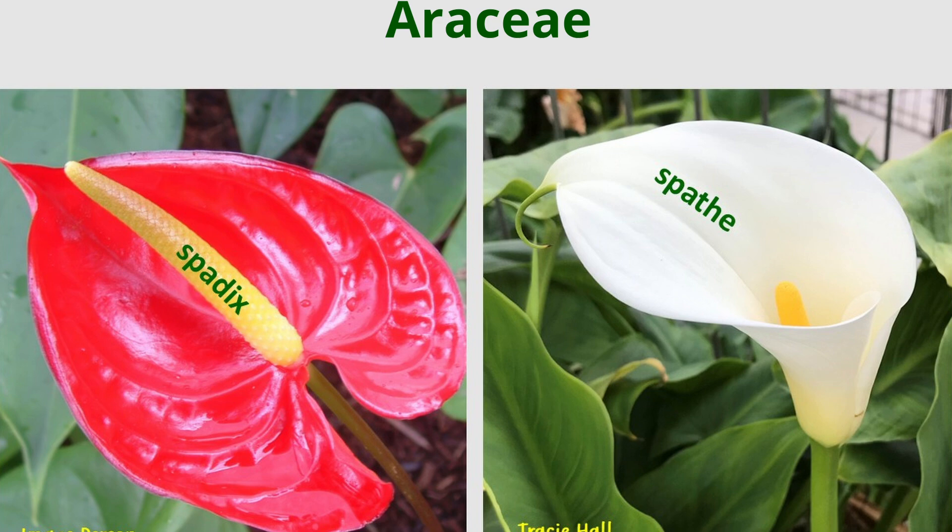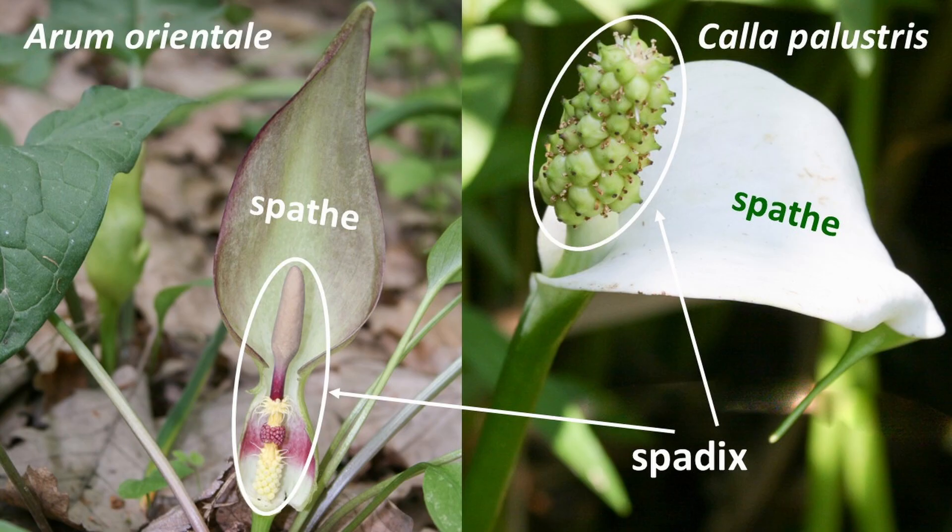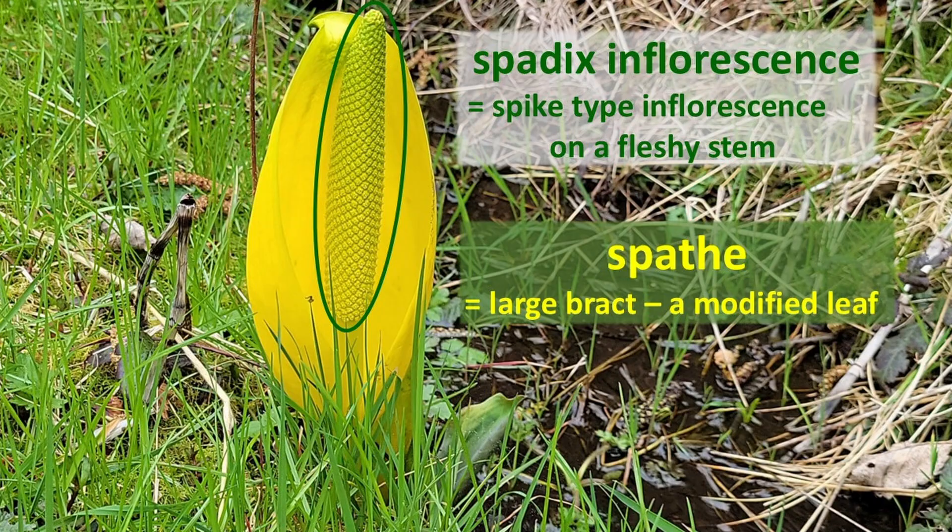Araceae plant family species have a characteristic type of inflorescence, with small densely packed flowers in a spadix — a spike-like inflorescence — usually enveloped in a large spathe on a long stalk. One of the first blooms in late winter or early spring, this species adapted to attract pollinators with this lantern-like spathe and odor, a food promise.